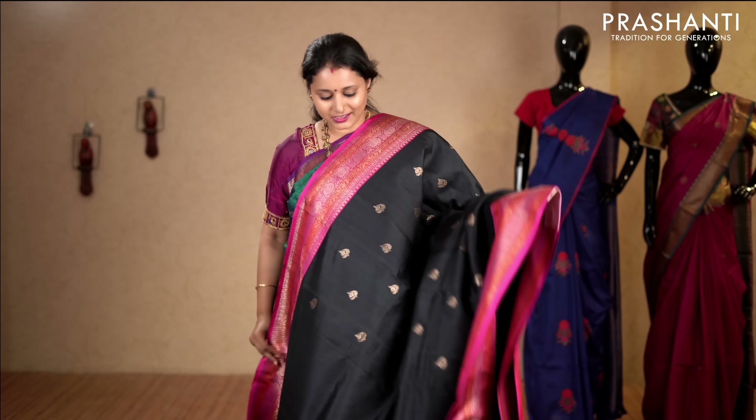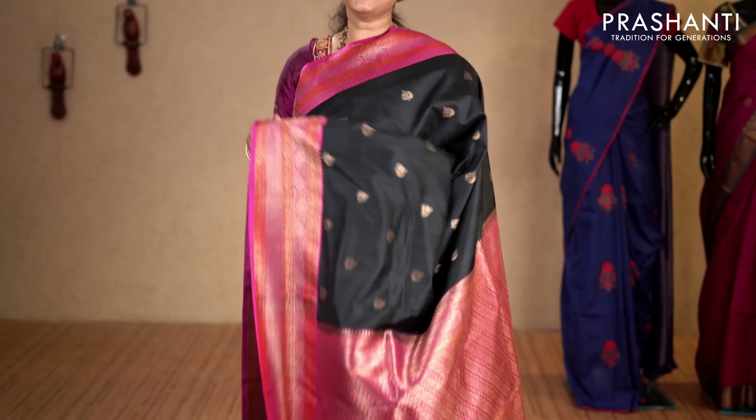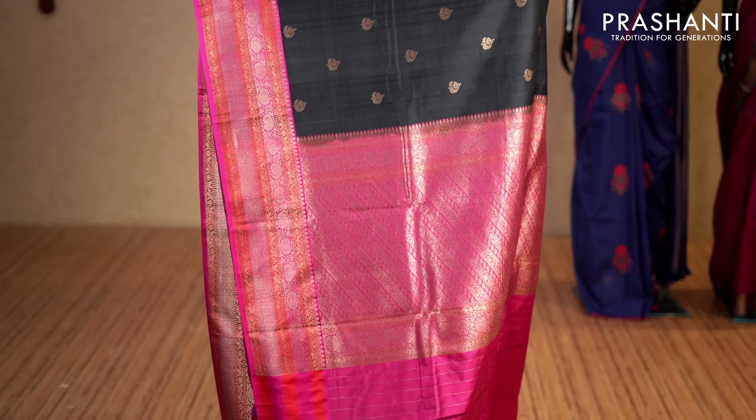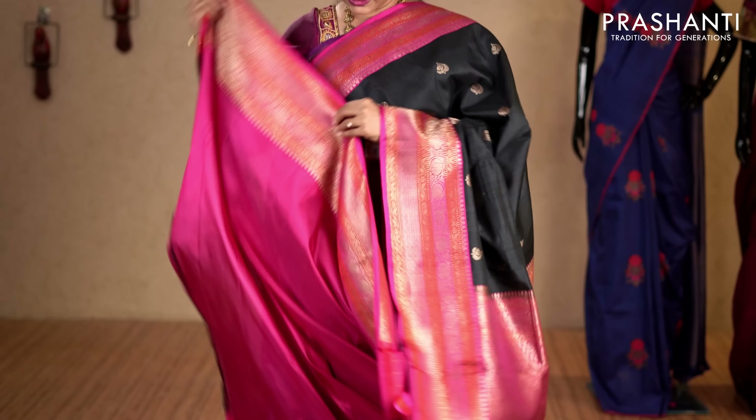Black and rani pink — a very pretty and beautiful colour combination with rich Banarasi borders on either sides. The body has got antique zari woven buttas running throughout the saree with a rich pallu. This has got a contrast plain blouse in red. Priced at 19,750.